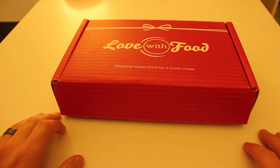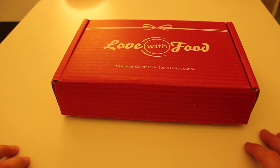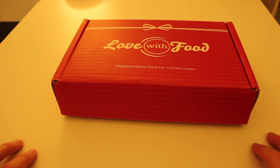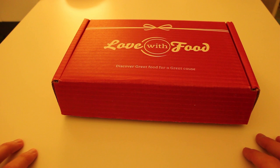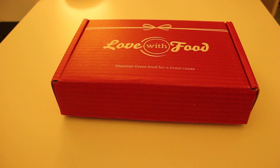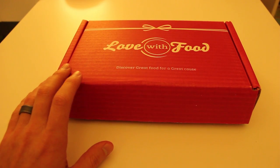Hey guys, it's Robert. I'm doing an unboxing today of the Love With Food box. I'm doing things a little bit different today — I'm actually standing during this recording so I can have a little bit more maneuverability. This will allow me to get around the mic a little bit better and move my hands around the products.